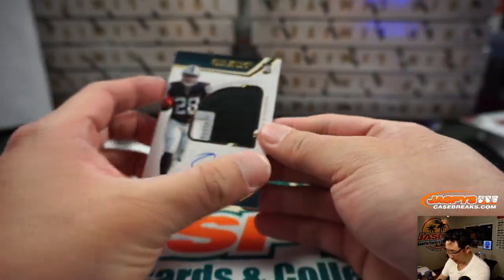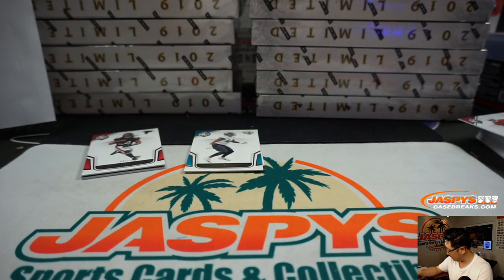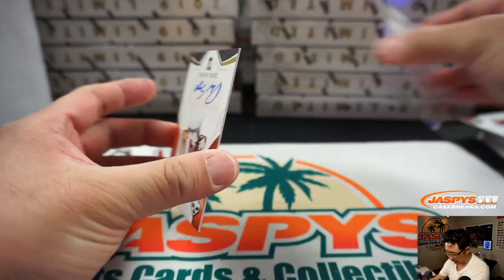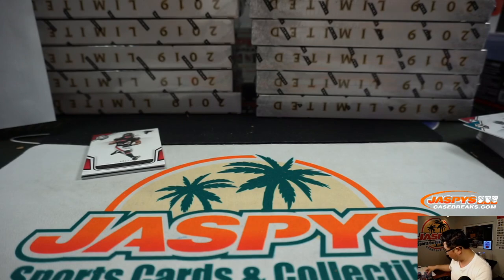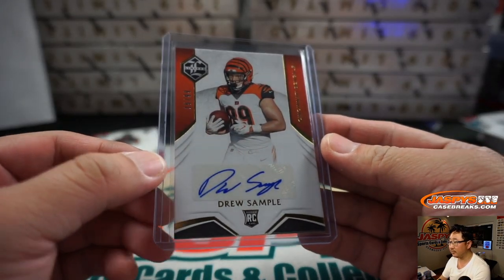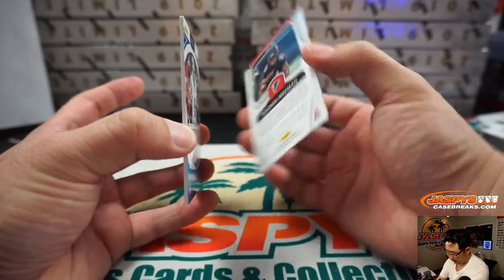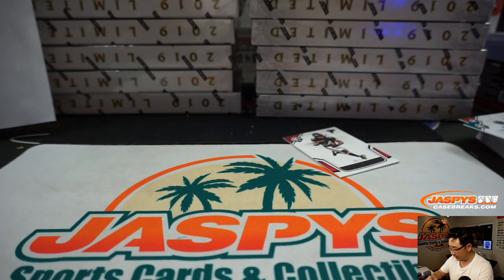David Johnson reveals a Josh Jacobs two-color patch and autograph, 65 out of 99 — goes to Matt Johnson and his Raiders. Nice bright spot to the Raiders season last year, that and Darren Waller. Miles Jack reveals a Drew Sample — that is for the Bengals, that will be for Serenity and the Bengals. Devonta Freeman reveals the Limited Threads Matthew Stafford, 81 out of 99 for the Lions.